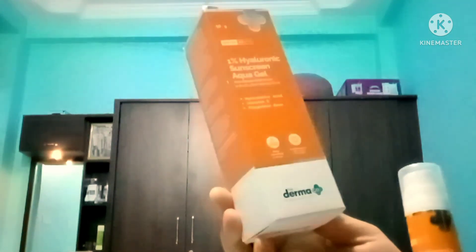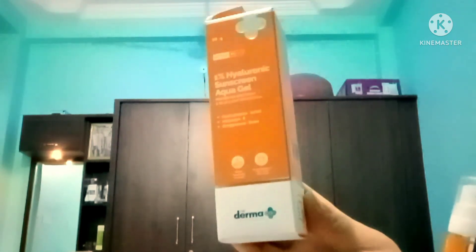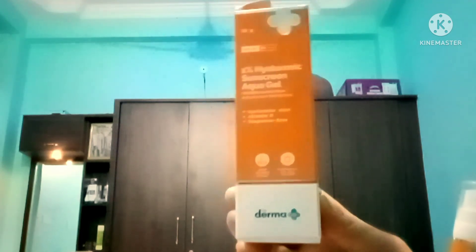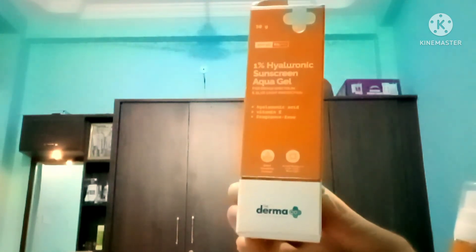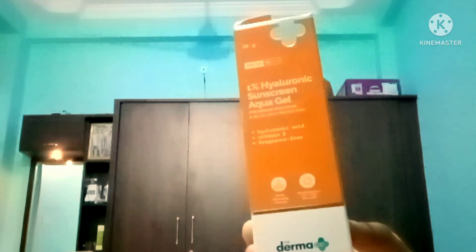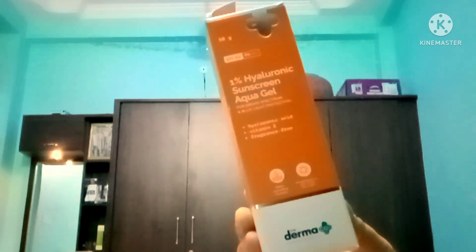As far as protection goes, the price is not much higher. If you are going out, apply it before you go out. If you are not going out, I will not apply it. This is a very good sunscreen. If you have any questions, you can ask me in the comments.